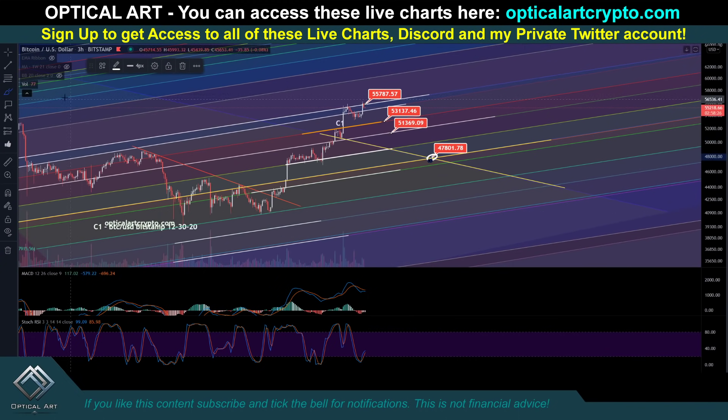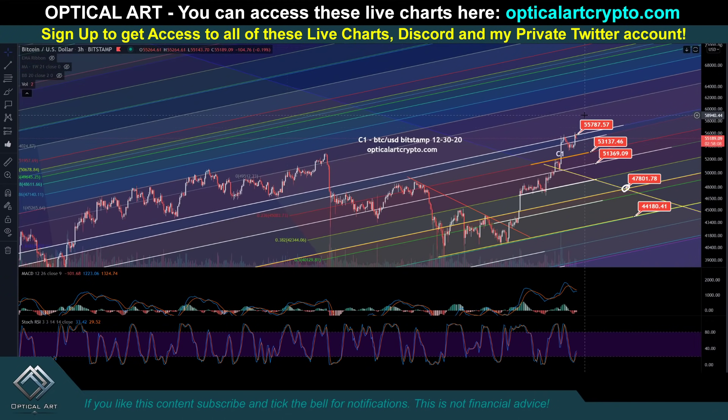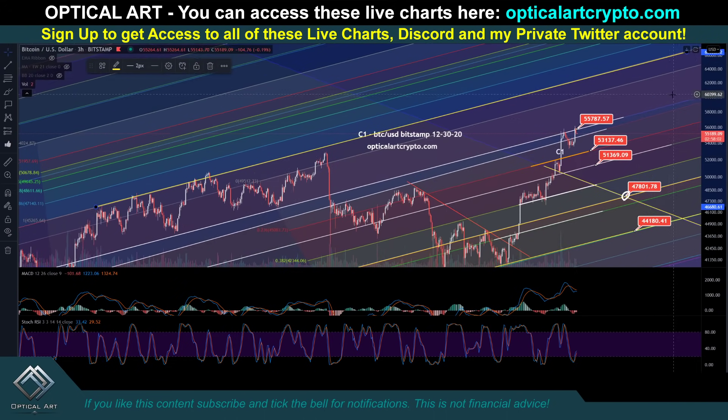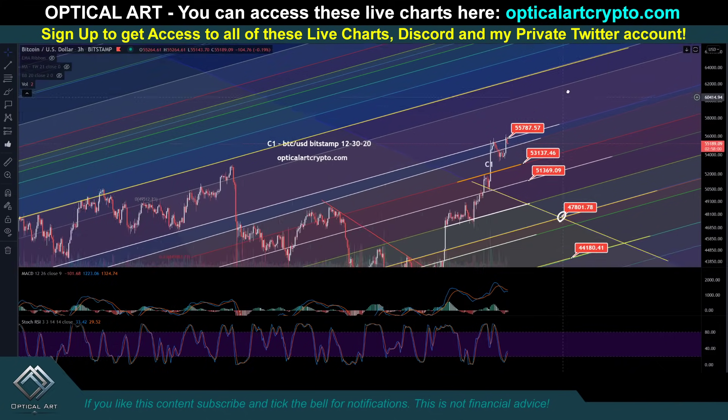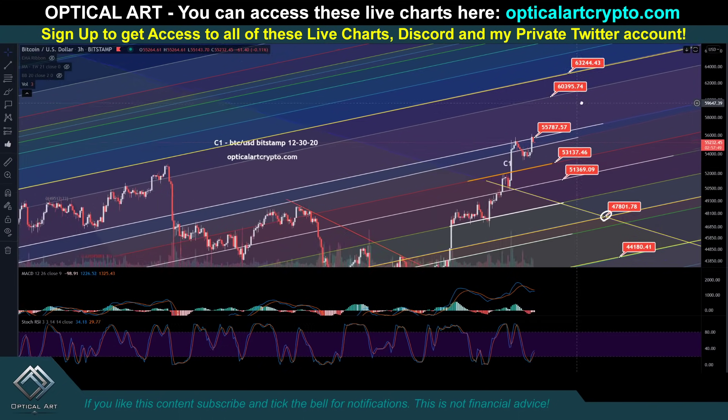The next support level that needs to hold according to the C1 chart is right here. If that breaks, the point you probably want to buy in to catch a bounce is going to be right down here around $44,180. If we push up, you can see that this has been a lot of resistance right here — so this will be a major resistance level if we push up. That will be right up here at around $62,560; out here, $63,244. And you will get resistance at this line around $60,395.